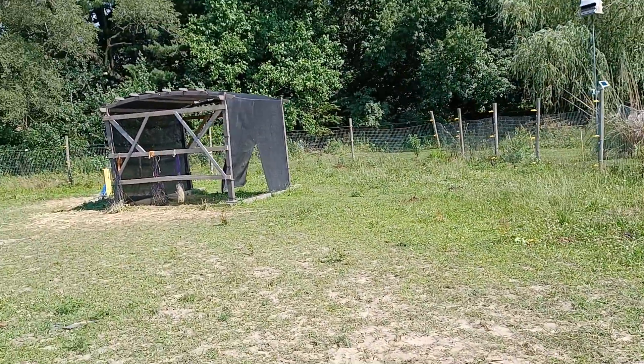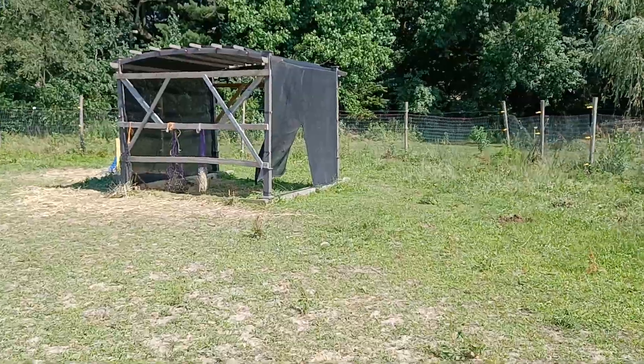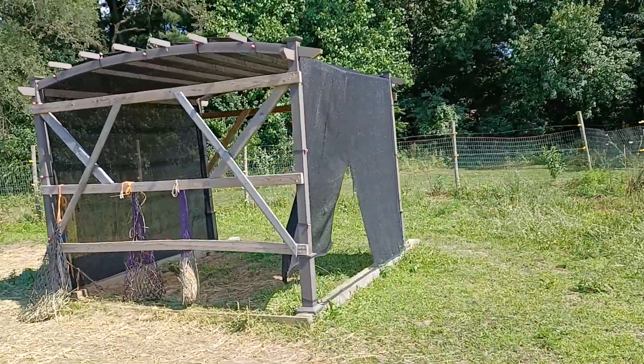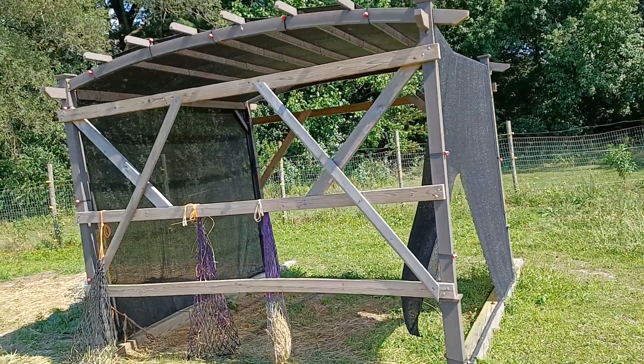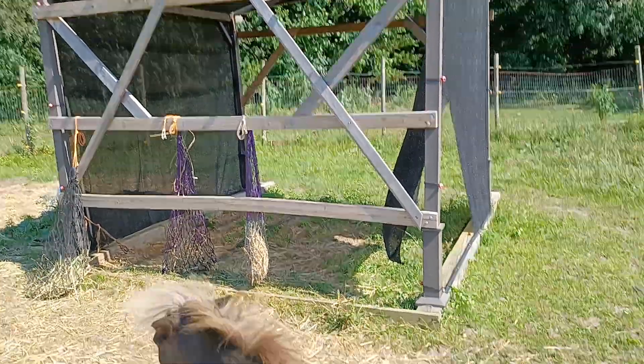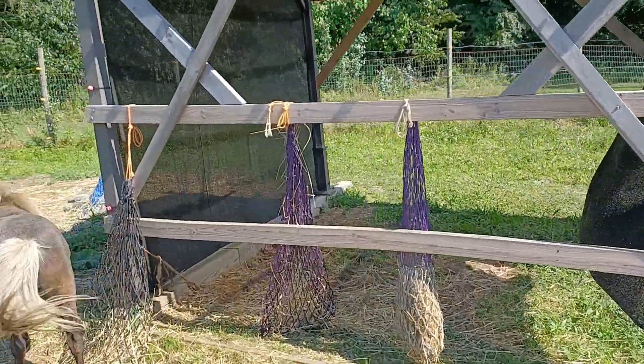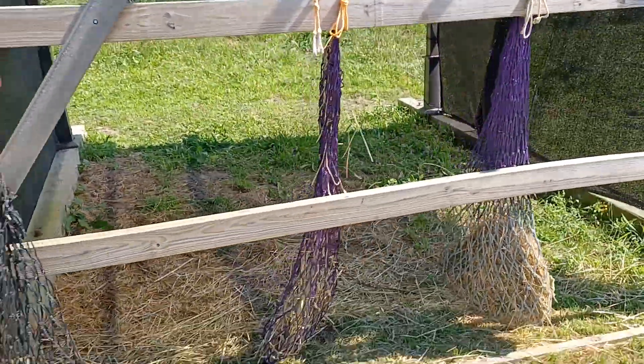Here's my run-in, which was an on-sale gazebo at BJ's. We repurposed it. We had to really support it because we have pretty high winds here in my area. As you can see, I have feeding nets.